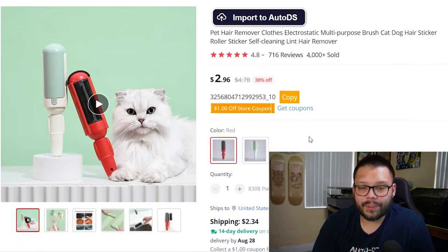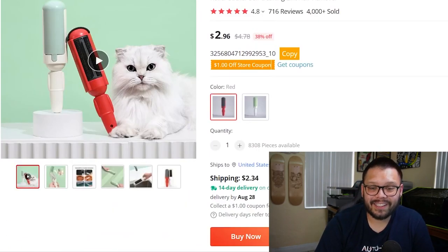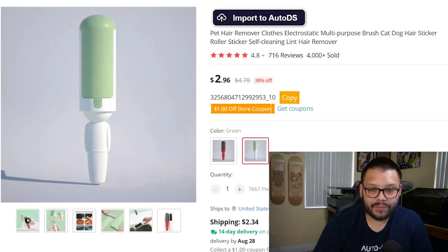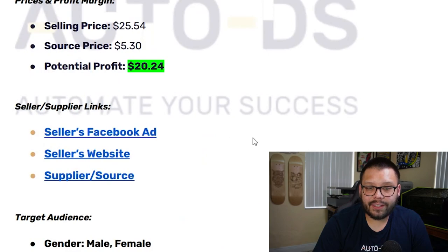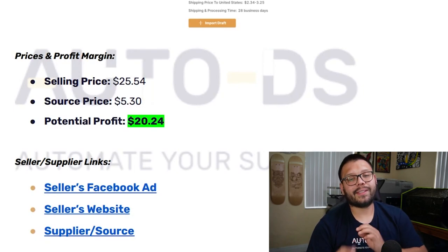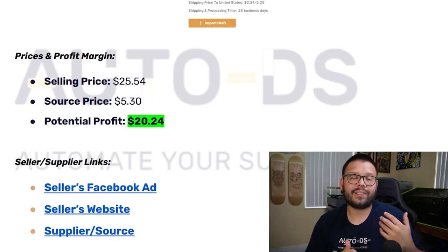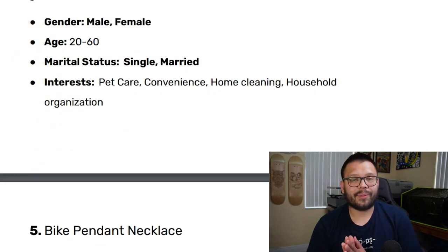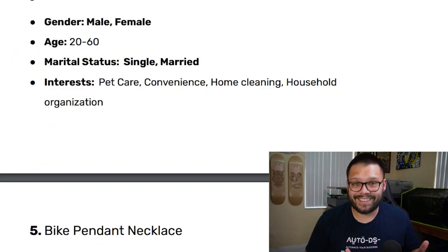The product is sourced for just $2.96 with a $2.34 shipping fee. It comes in green and red variations. The selling price is about $25.54, with a sourcing price of $5.30, giving a potential profit of $20.24. For the target demographic, you're targeting both women and men between the ages of 20 and 60, single and married, with interests in pet care, convenience, home cleaning, and household organization.